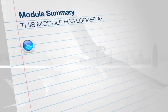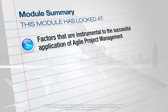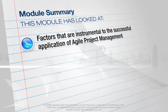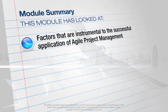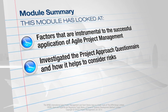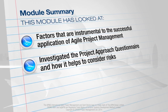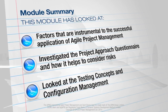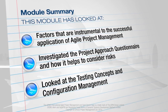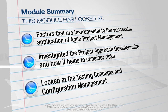This module has explored many of the project management fundamentals important to take into account when delivering an agile project. If the instrumental success factors are not understood, then the use of agile project management can introduce risks, and the project approach questionnaire forms a useful basis for considering these risks. Testing is important in upholding the never-compromise-on-quality principle. This module has also looked at configuration management, which still needs to be applied to an agile project, and the formality of it needs to be agreed at the start of the project.